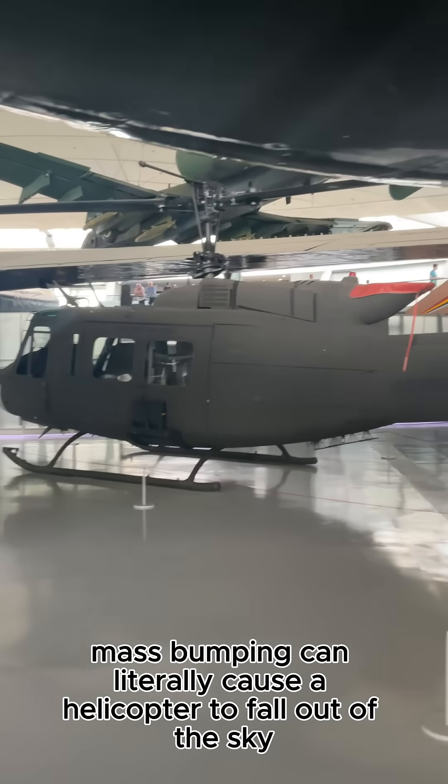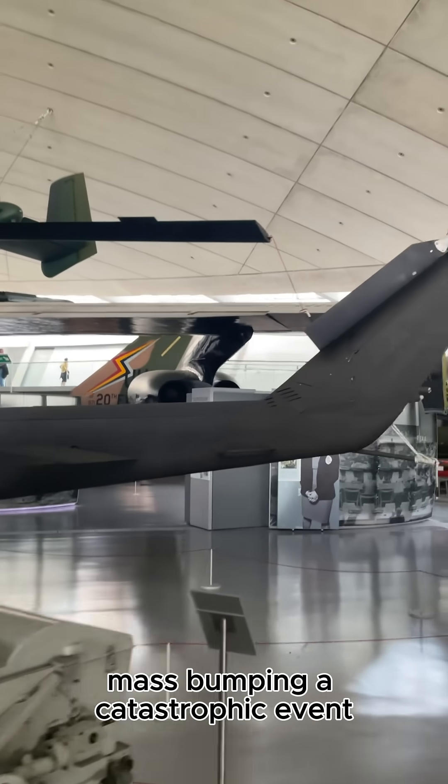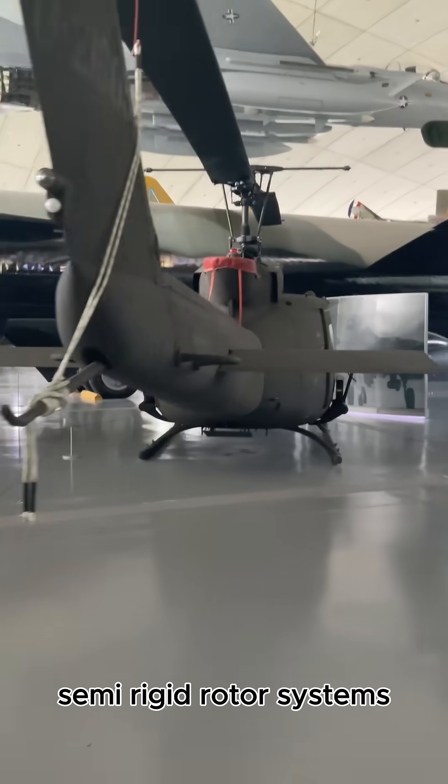Did you know mast bumping can literally cause a helicopter to fall out of the sky? Mast bumping is a catastrophic event where the helicopter's rotor blades strike the main rotor mast, and is a potential hazard for helicopters with two-bladed semi-rigid rotor systems.